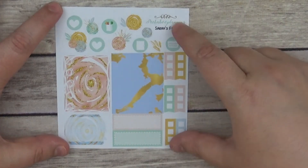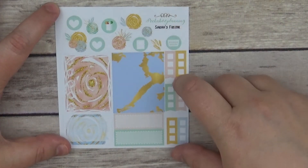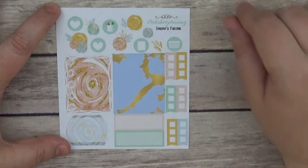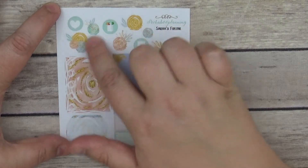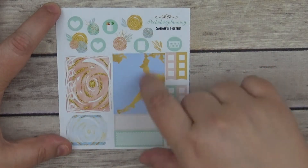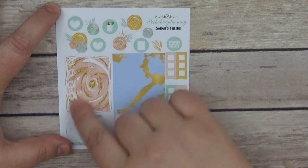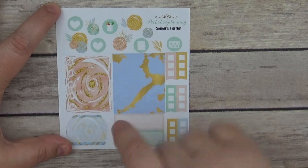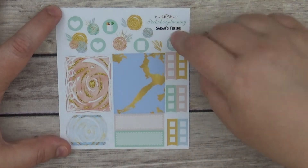And then we have my freebie for this month — September — which is the Marble Rose freebie. I saw this and I was like, I must have it. We have some deco, some icons, checklists, a full box, a full box checklist, a half box, and two quarter boxes as well. It is absolutely gorgeous.